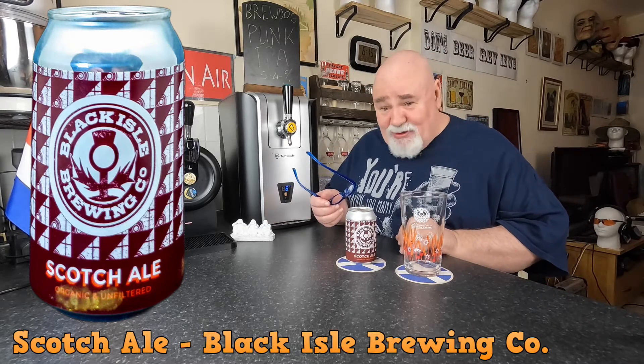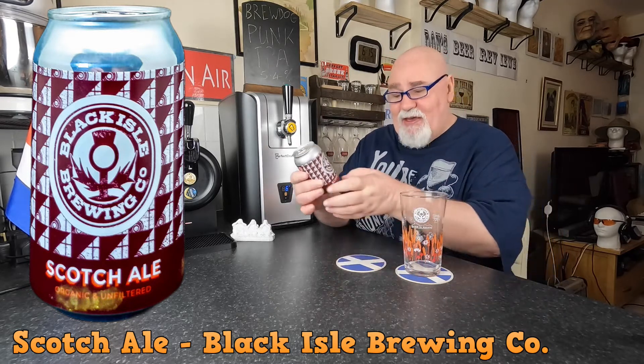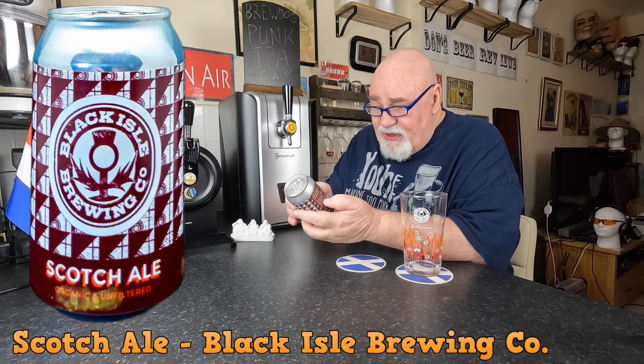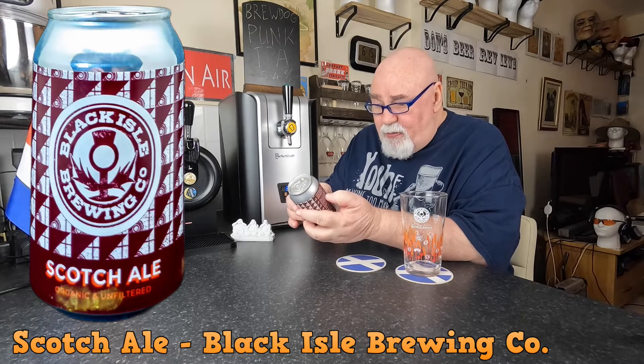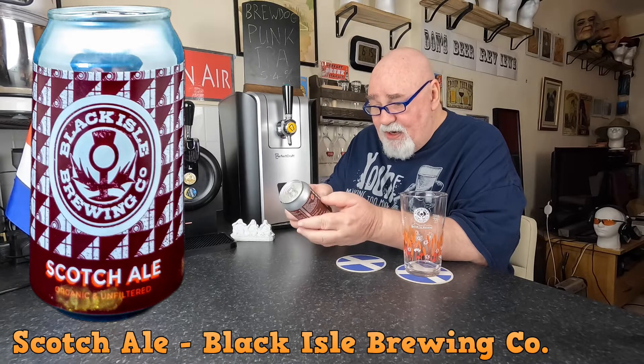Scotch Ales don't have Scotch in them by the way — it's like a wee heavy. Organic and unfiltered. Black Isle: pioneering organic craft brewer since 1998. We make great tasting beers and only barley and hops grow naturally without the use of harmful chemicals. We care about seriously good beer, the environment, and the future of our planet.